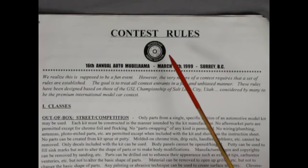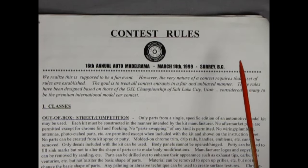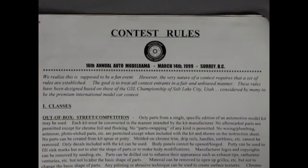Let's start by reading the introduction: Contest Rules, Automotive Model Builders, 16th Annual Auto Modelrama, March 14, 1999, in Surrey, BC. We realize this is supposed to be a fun event. However, the very nature of a contest requires that a set of rules are established. The goal is to treat all contest entrants in a fair and unbiased manner. The rules have been designed based on those of the GSL Championship of Salt Lake City, Utah, considered by many to be the Premium International Model Car Contest. Whoa! The GSL! I've heard of that one!